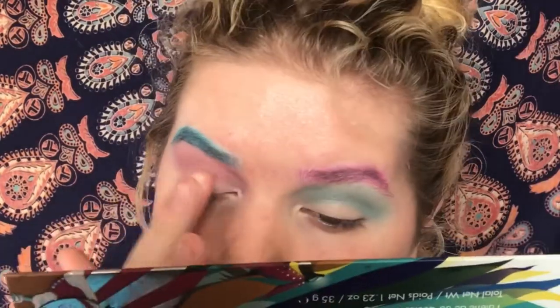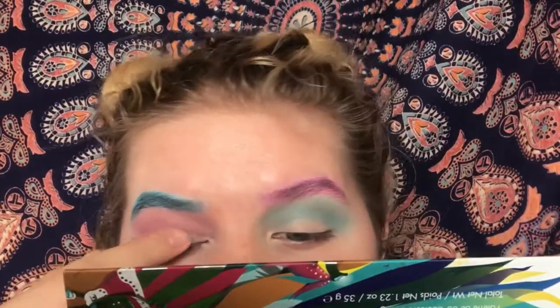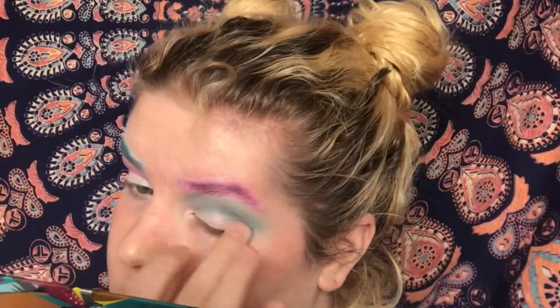Then I'm taking the Kat Von D Alchemist palette — taking the blue shade and putting that on the pink side of my eye, and then the pink shade and putting that on the blue side of my eye. It's all about patterns here, people.